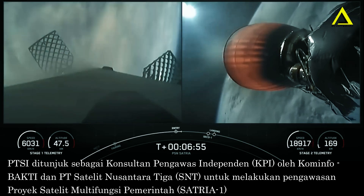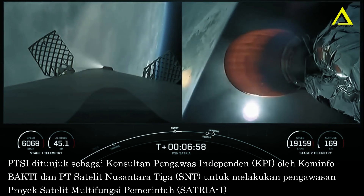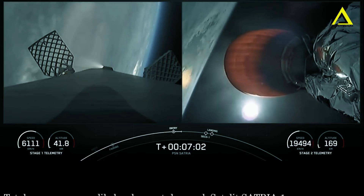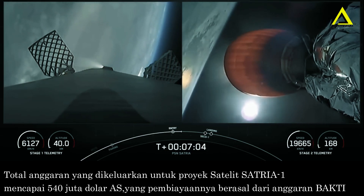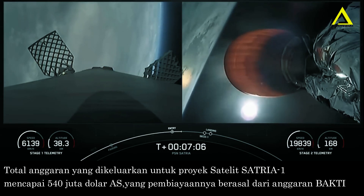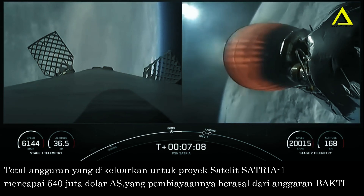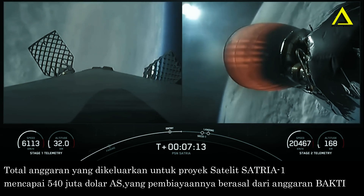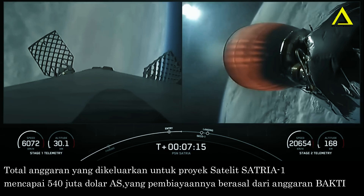Stage one entry burn shutdown. Now with confirmation of entry burn shutdown, we have one last burn before the first stage attempts to land on our drone ship, and that is the landing burn. During the first stage landing burn, a single Merlin engine E9 will relight and slow the vehicle down for its landing attempt on our drone ship, A Shortfall of Gravitas.